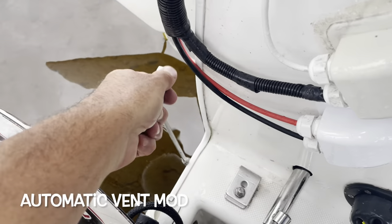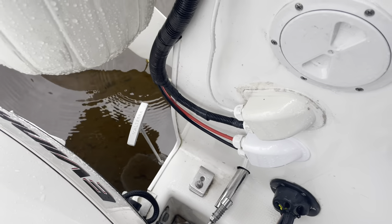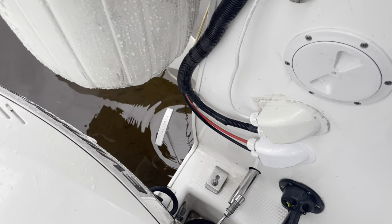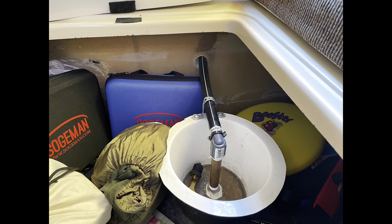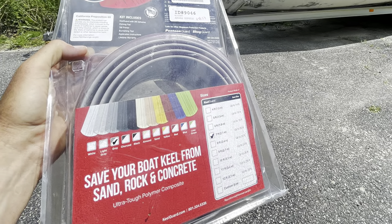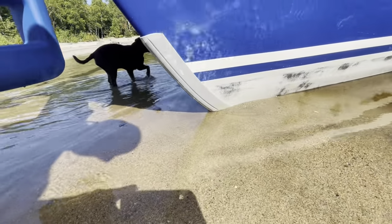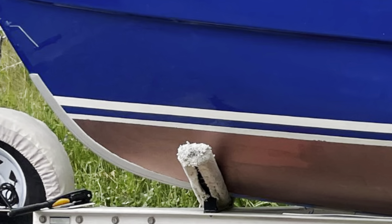I'm sure you all know about the valve to fill and empty the ballast, but what I've done is modified it to be like an automatic vent — I ran a hose all the way up to the anchor locker height so it can vent in and out without me having to go to the front. I also added the 3M hull protection product because we like to beach the boat quite a bit and it's good protection for the hull. Just this year I also added the bottom coat, which makes it look great.